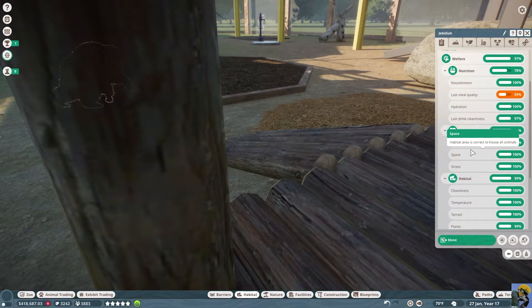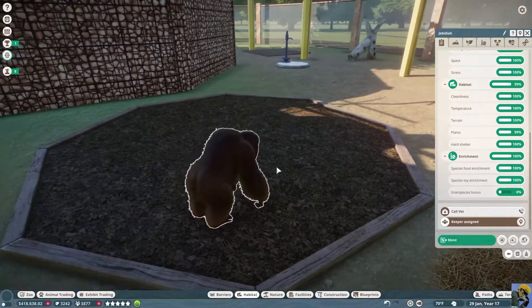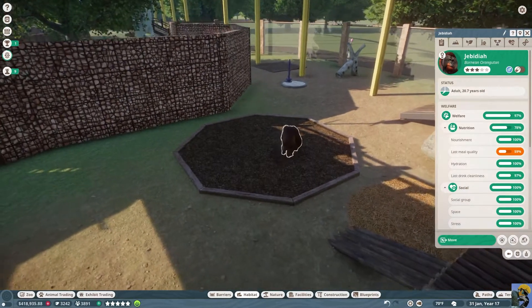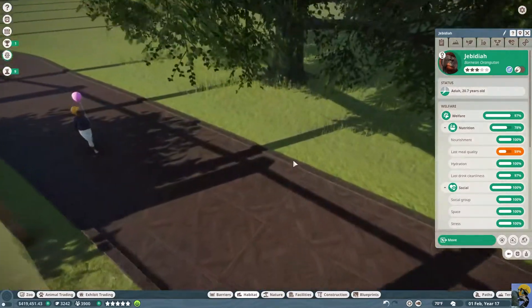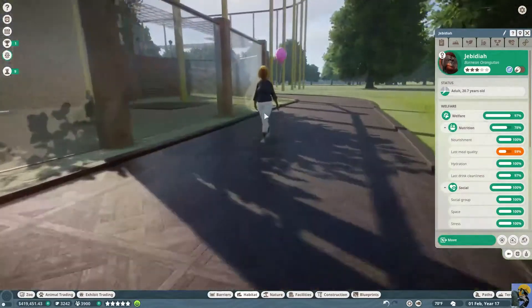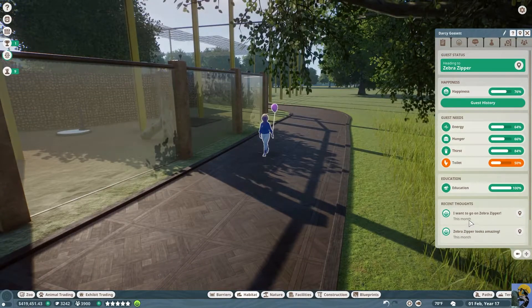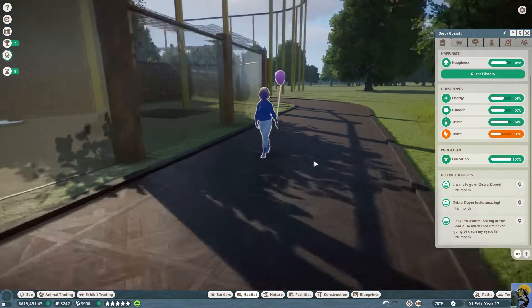Everything is going up now. No interspecies bonus — we could boost that but it's not a thing right now. Meal quality was still bad — we've got to get something nicer. We have one lone guest and she's trying it out, but she needs to go to the bathroom and she saw the zebra zipper. Oh my gosh — look what she says: 'I have treasured looking at the gharial so much that I'm never going to clean my eyeballs.' Darcy Gossett loved the gharial exhibit. Fantastic.